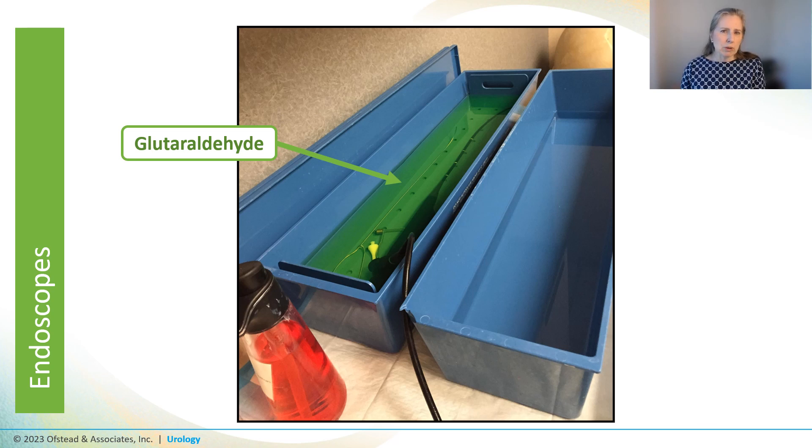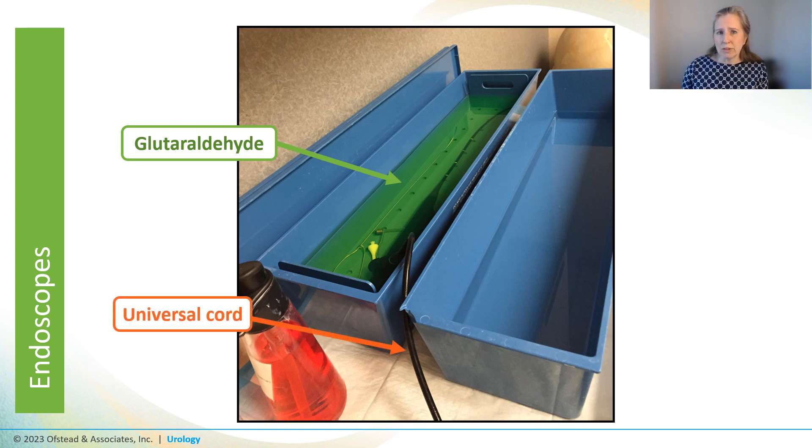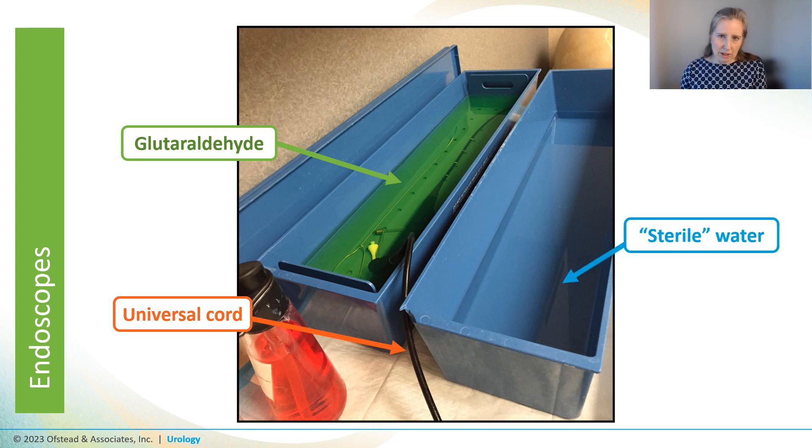The universal cord of the cystoscope was just draped over the edge of the glutaraldehyde basin because they didn't realize you're supposed to disinfect the whole scope. After dunking it in HLD, they then dunked it in another basin they said had sterile water. They put sterile water in there every morning and used it all day without ever cleaning, disinfecting, or sterilizing the bin — but they firmly maintained that it was sterile water for the rinse.